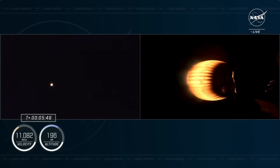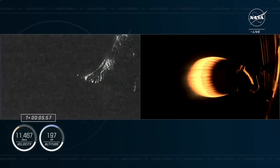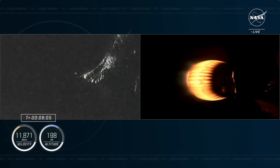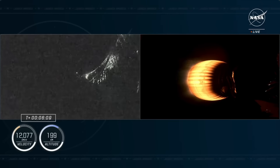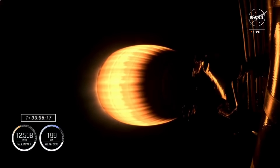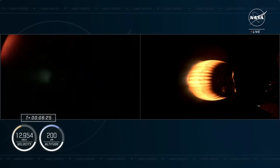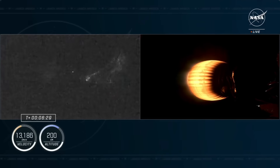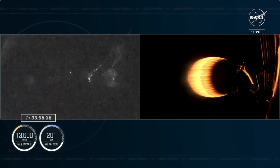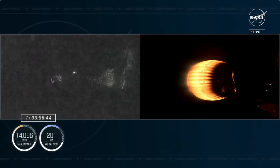We did hear a couple of different ground station callouts, like Bermuda — one of the ground stations we're receiving telemetry from. Everything continues to look really good with the trajectory. The crew is now traveling over 6,000 miles per hour. This second stage will continue to light for a couple more minutes before second engine cutoff, at which point the vehicle will coast for a few minutes before separation. We're starting to get some views of the Florida coast on the first stage as it continues to make its way back to Earth.